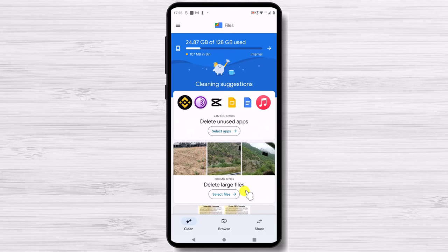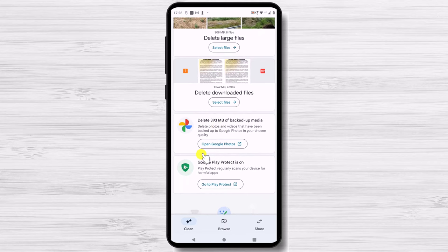A good way to save space is to make sure you're not clogging up the works with apps that you haven't used in months. It's all too easy to download an app, try it out, and then let it sit while you go on to other things.